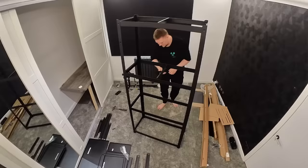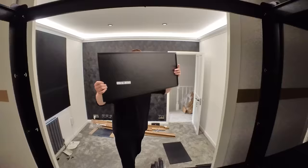These storage units came from IKEA and were super easy to assemble — they feel really sturdy.